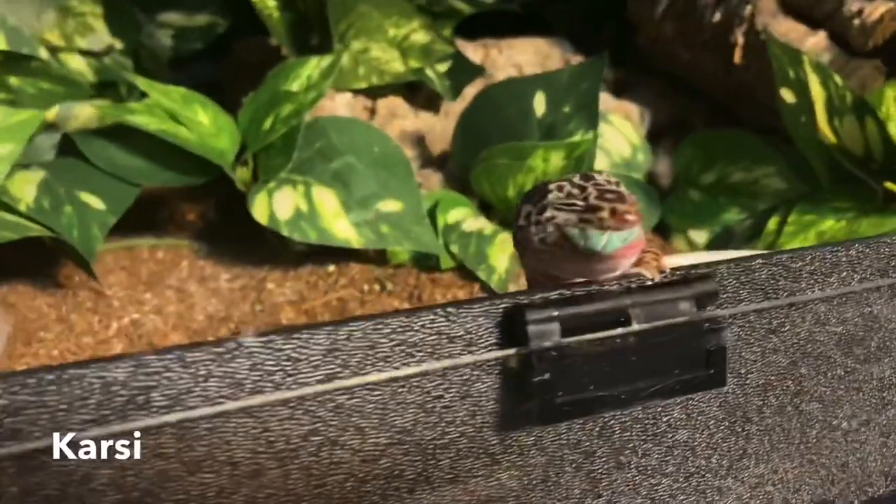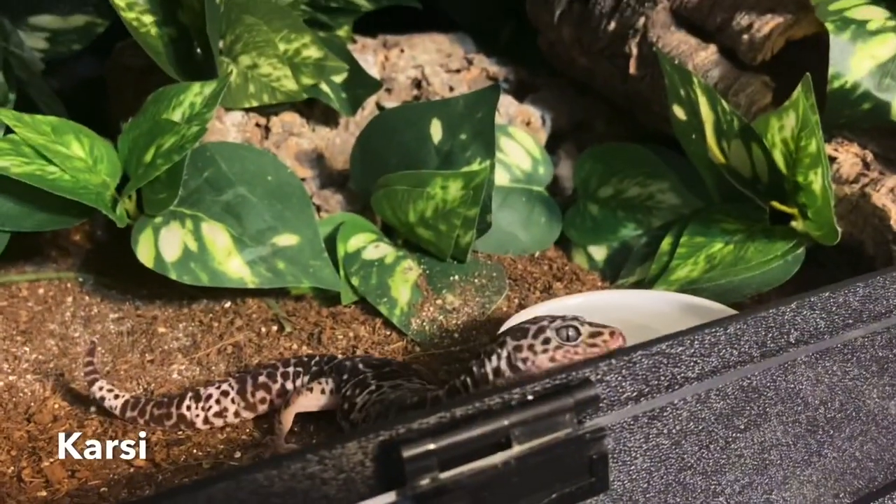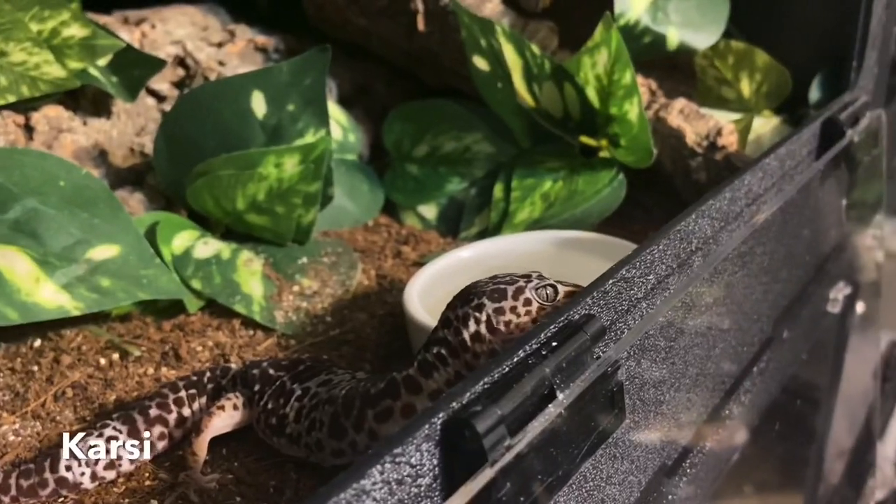When you order hornworms they should come with the food they need to grow. When you get them from Josh's Frogs they'll come in a container with all the food they need, so you don't have to make food for them.